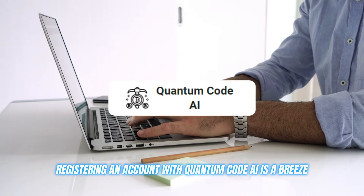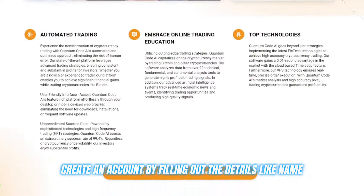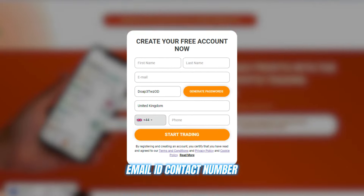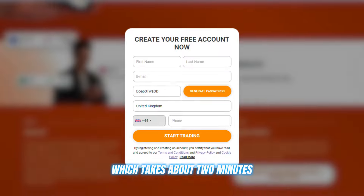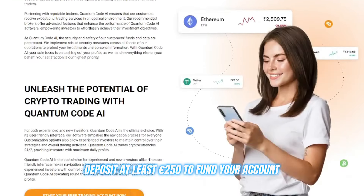Registering an account with Quantum Code AI is a breeze. Just head to their website and create an account by filling out details like your name, email, ID, and contact number, which takes about two minutes. Then deposit at least 250 euros to fund your account, and you're ready to go.